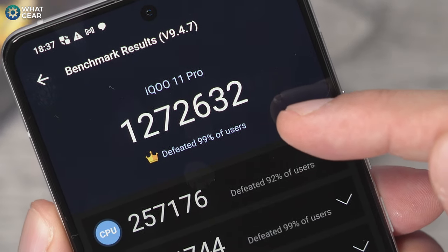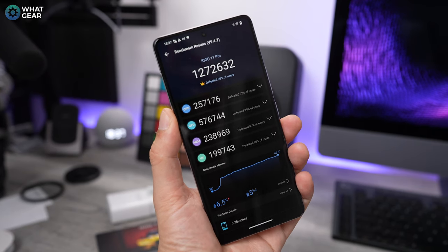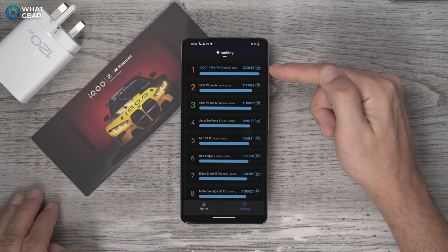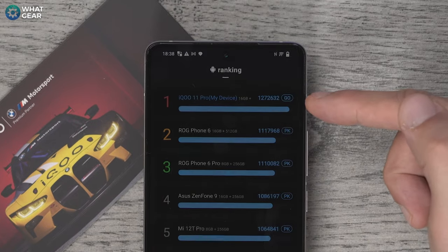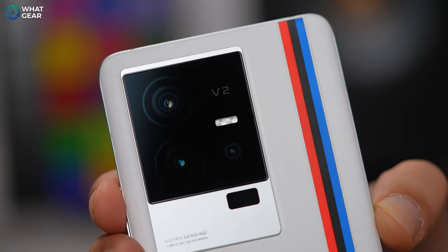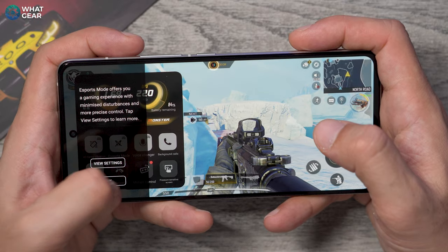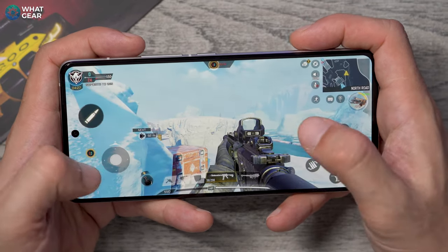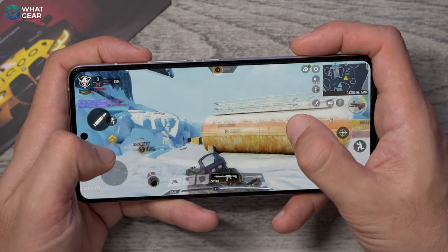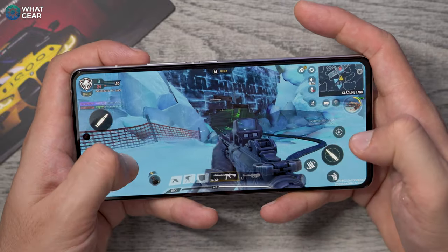Most phones rocking Qualcomm chips rely entirely on the Qualcomm Adreno GPU that's part of the chipset to handle all of the graphics on the device. But not the IQ11. IQ have supercharged the IQ11 and added a little chip of their own known as the V2. The V2 chip enhances the display's performance with the ability to upscale frames per second using interpolation — a method of predicting movements and inserting additional frames so that games that only support lower frame rates can be enhanced to 90 or even 120 frames per second using predictive AI.